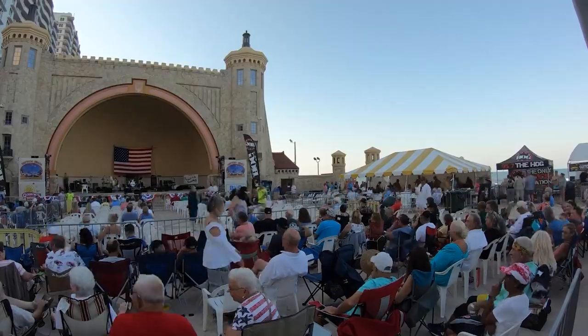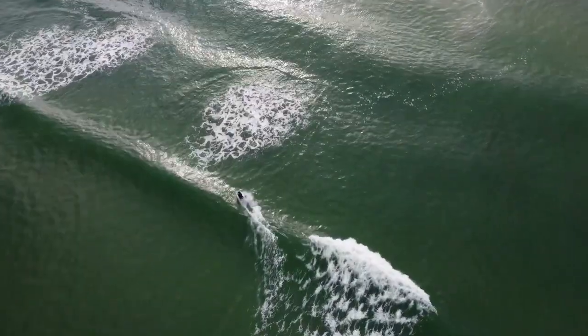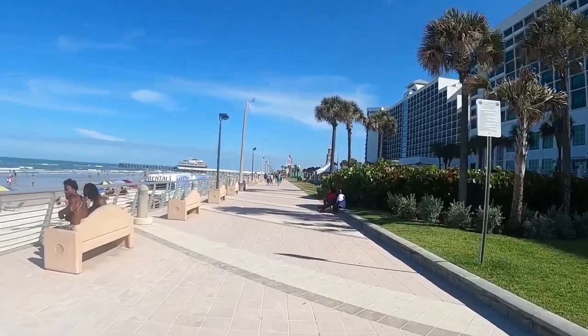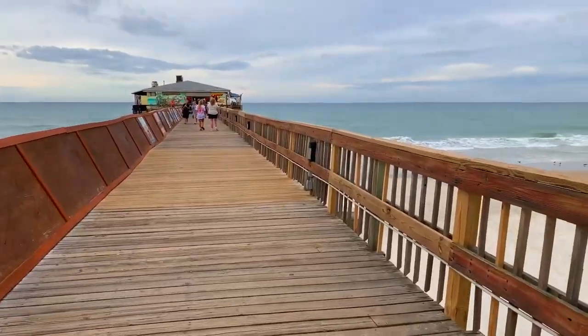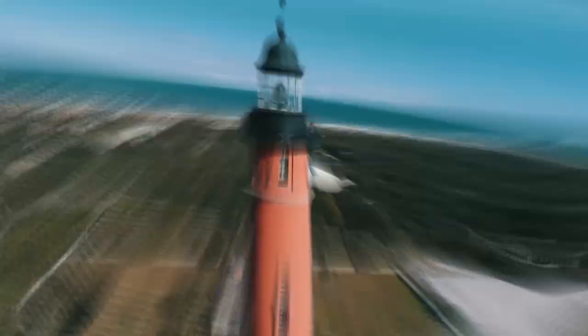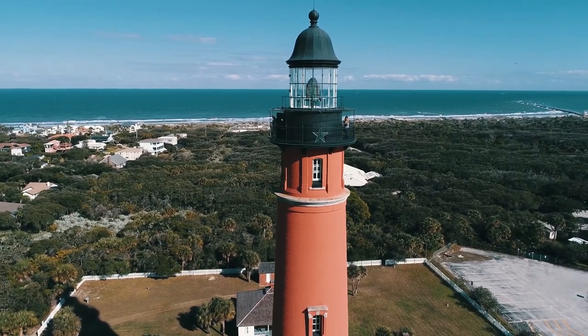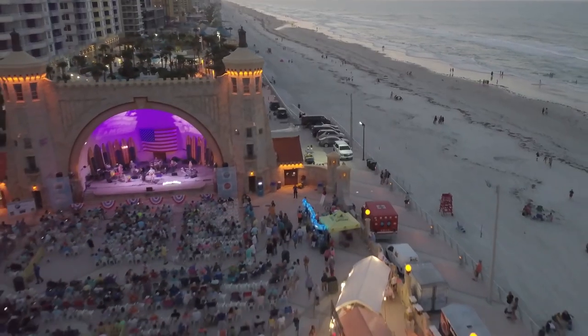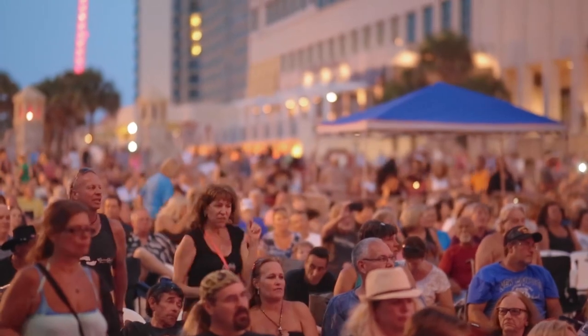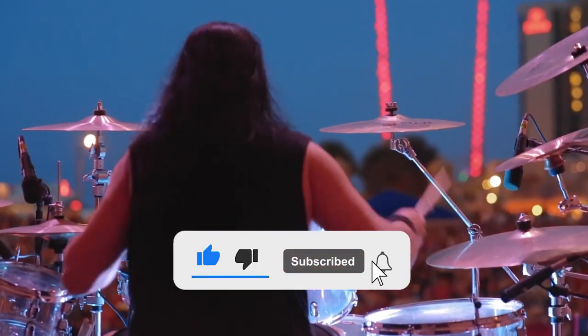So which of these incredible Daytona Beach activities will make it to your bucket list? Will it be riding the waves, strolling the iconic boardwalk, or reeling in a catch at the Sun Glow Fishing Pier? Let us know in the comments below. If this video has sparked your wanderlust, don't forget to give it a thumbs up, and hit that subscribe button so you never miss our exciting upcoming content.